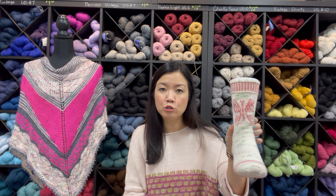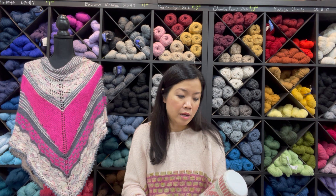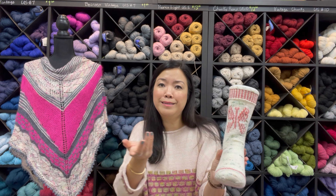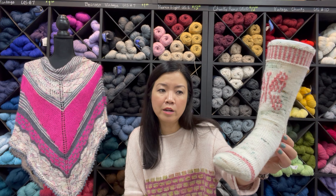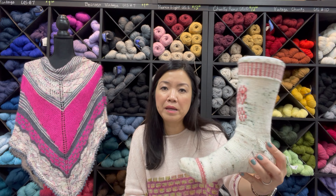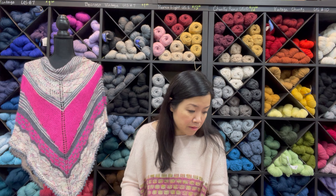If you haven't tried this technique before, give this pattern a try. The links are in the description box, and if a kit is available it will be there too. There may be different colorways if the peachy version isn't for you, or you can mix and match your own. The contrasting color doesn't use much yarn — great for leftovers from previous projects. For the main color, I'd suggest having a full skein so you're not playing yarn chicken at the end.